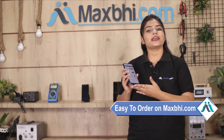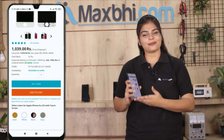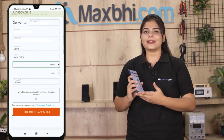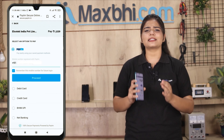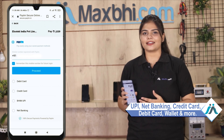Ordering on Maxbhi.com is very easy and simple. Visit our website Maxbhi.com, click on the product page, enter your name, mobile number, and address, then click on Order. After that, you will see our Super Secure Payment page, where you can pay using almost every type of payment method, such as UPI, Net Banking, Credit or Debit cards, Wallets, and more.